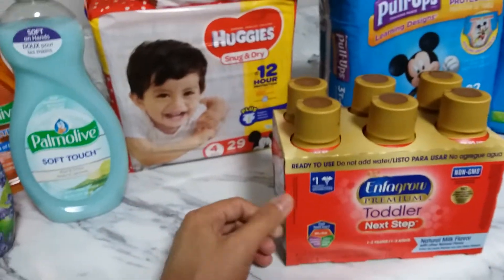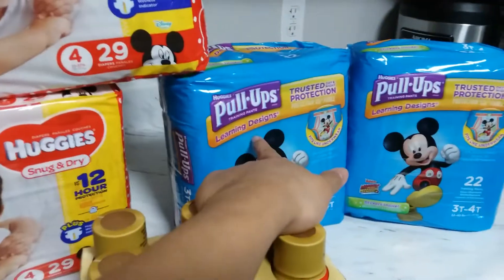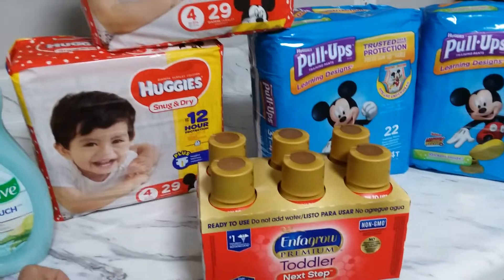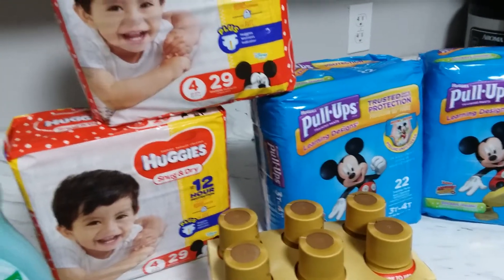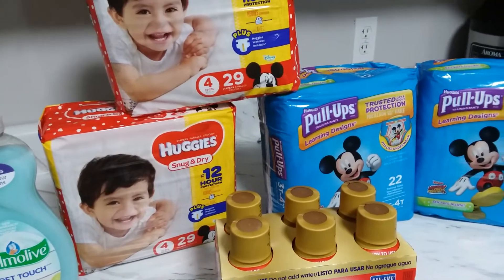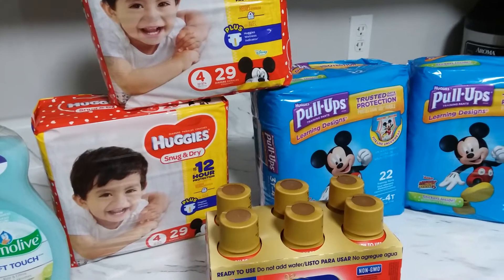The Enfagrow was $9.99 and you're getting it for $3.79 — that's already a win. The diapers were $7.99 and the Pull-Ups were $8.99, all for $3.79 each after the instant saving, manufacturer coupons, and Ibotta. If you guys have kids, you know how expensive diapers are. And you still have four days left — until Saturday — to go to Kroger and save some money.